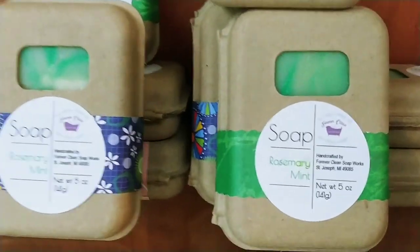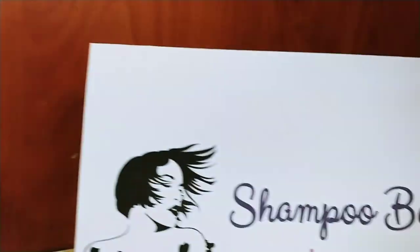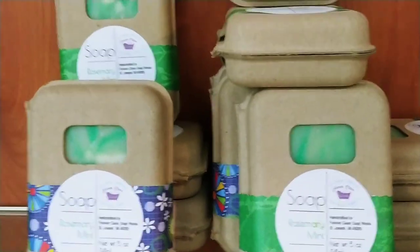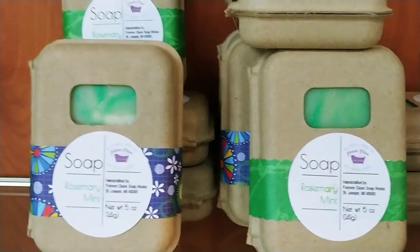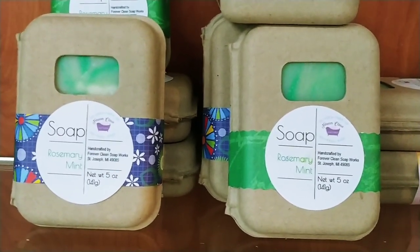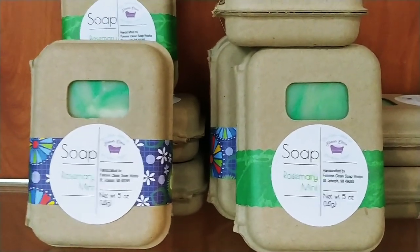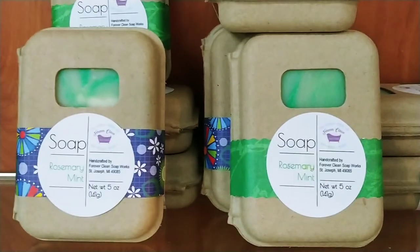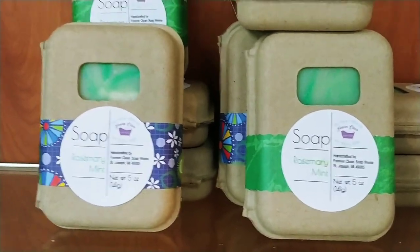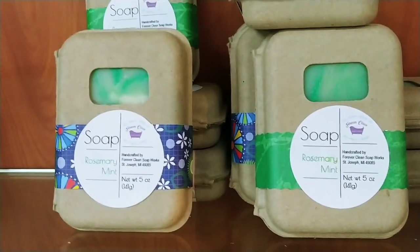We have Rosemary Mint Soap. Rosemary Mint is one of my absolute favorite soaps to use on your hair. Yes, you can use my soap to wash your hair. Not everybody likes it because not everybody has soft water — it rinses out better with soft water. It's not to say it won't rinse okay with hard water.